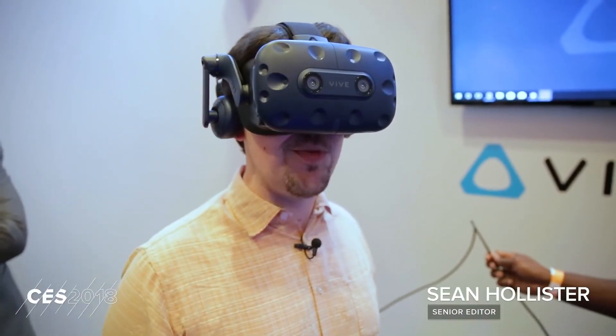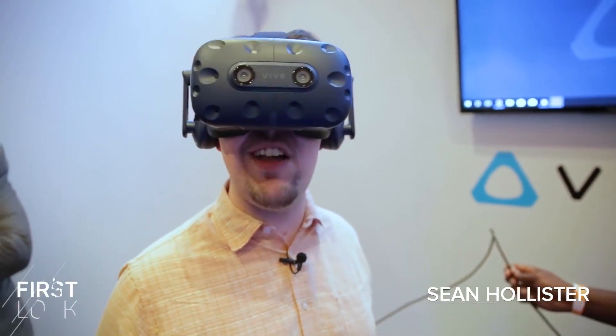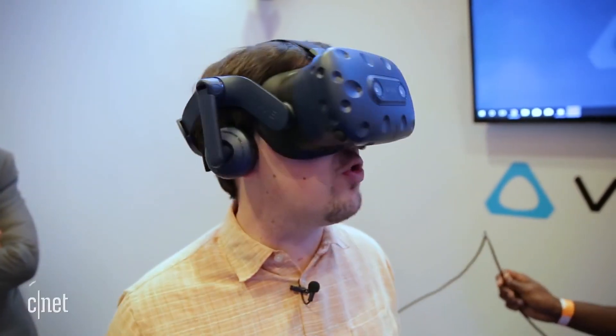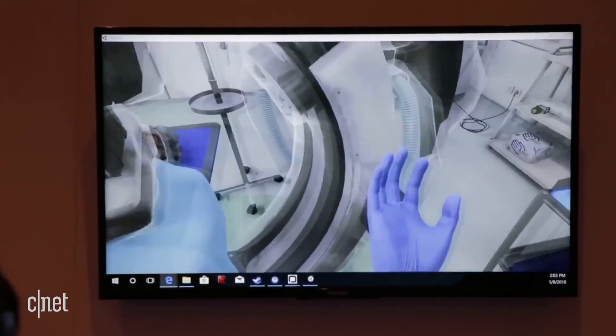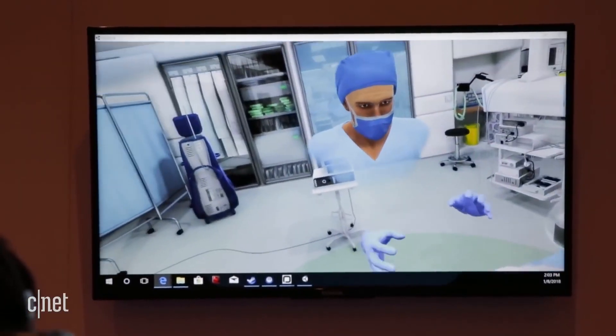This is Sean Halst with CNET, and I'm in the new Vive Pro — an enhanced version of the Vive Virtual Reality headset that has way better resolution inside. It's a little bit more glassy, a little bit more like I'm actually there.